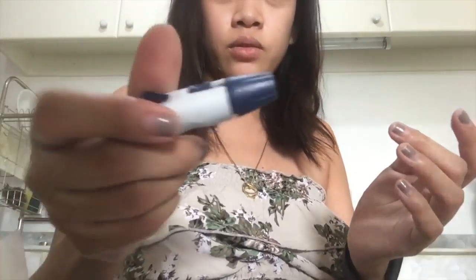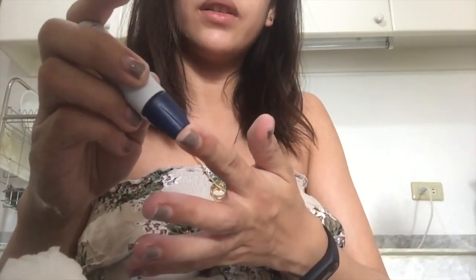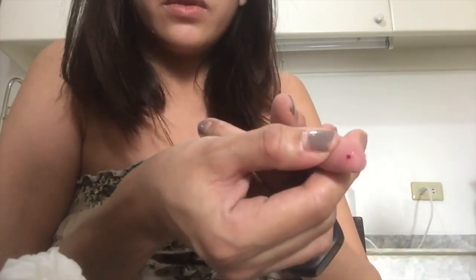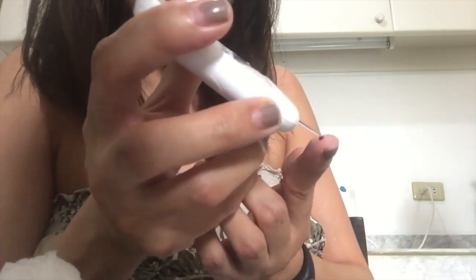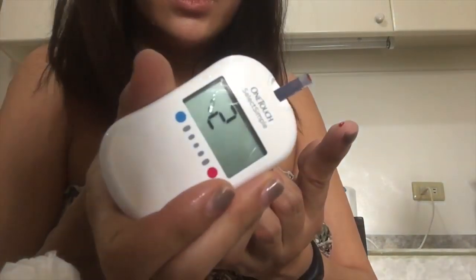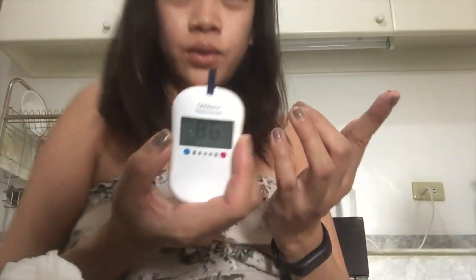This is my lancet. Let's prick. There's the blood. And then this one will read the sugar — you just touch it like this. It's reading now. 86. Which is good. It needs to be below 90 in the morning.